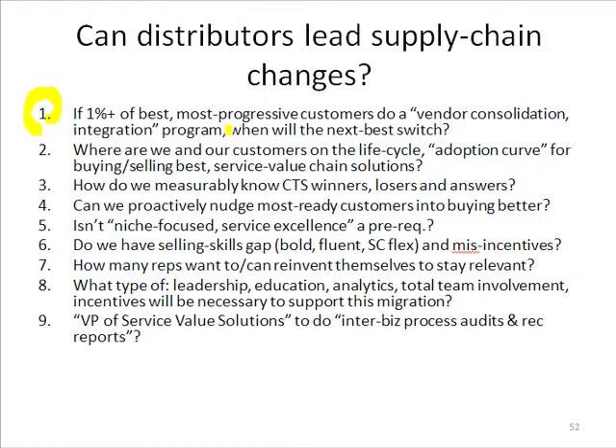We have to ask a question on the lifecycle curve. Remember the bell-shaped curve of open-mindedness: if the front end of customers is starting to do something, when is the next customer going to say they want to do the same thing? Shouldn't we, instead of reacting, anticipate and proactively get on that?